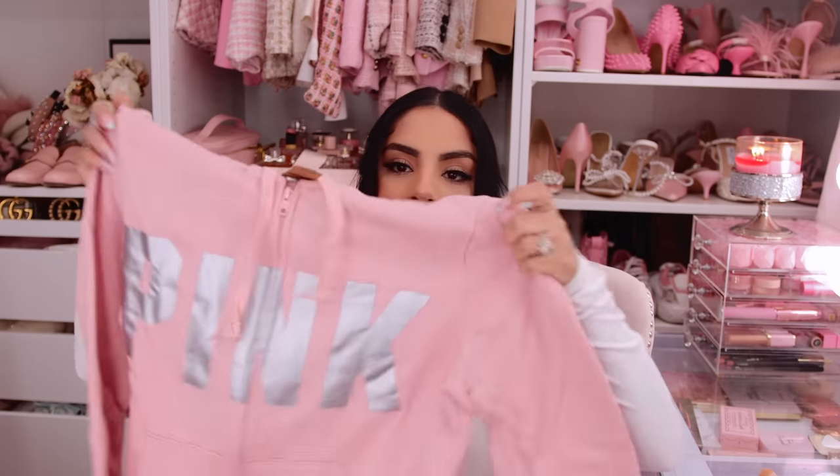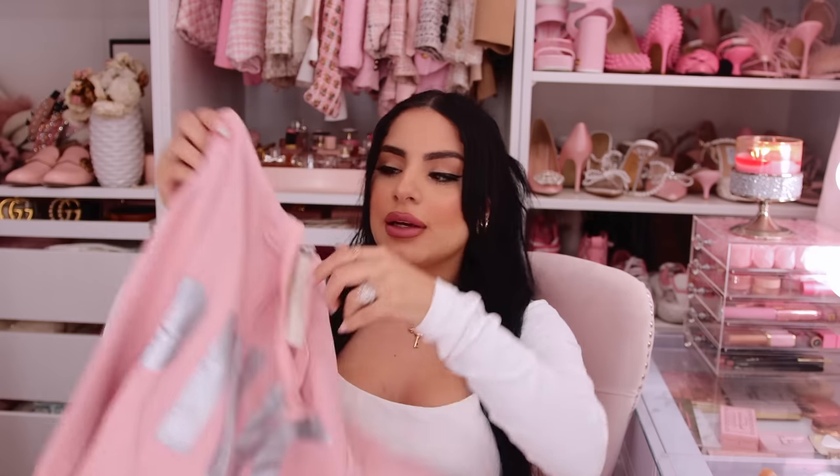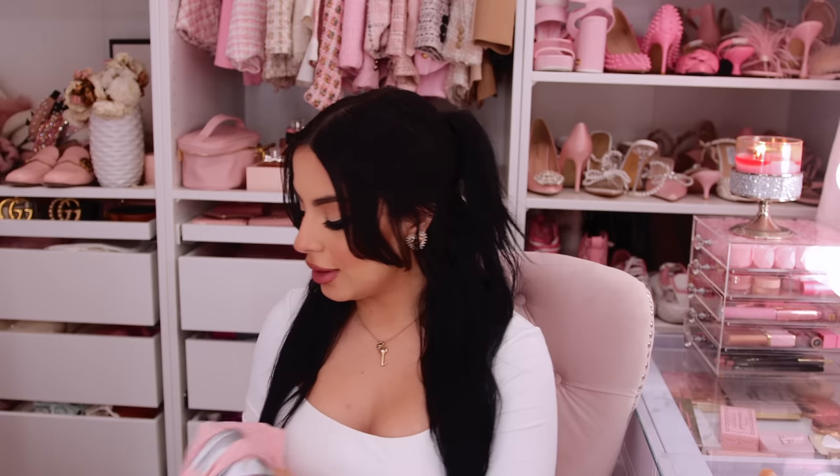I also picked up a zip-up hoodie. I have hoodies but not very many zip-ups, and I've noticed I really gravitate toward zip-up hoodies the most. This is a baby pink, dusty pink zip-up that says Pink with a silver logo on it. I got it in a medium because I like these to be slouchy, not tight-fitted. The inside is a nice fleece material — super warm. I'm actually going to wear this today to the airport over the velour jogger outfit.